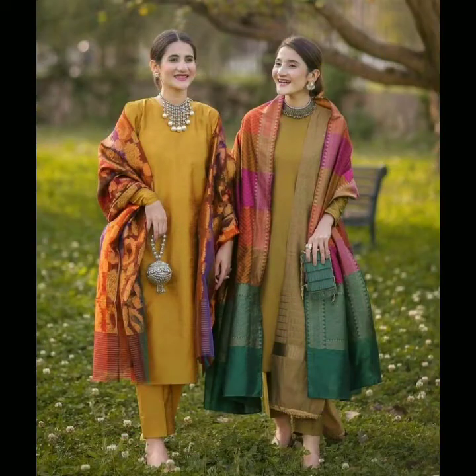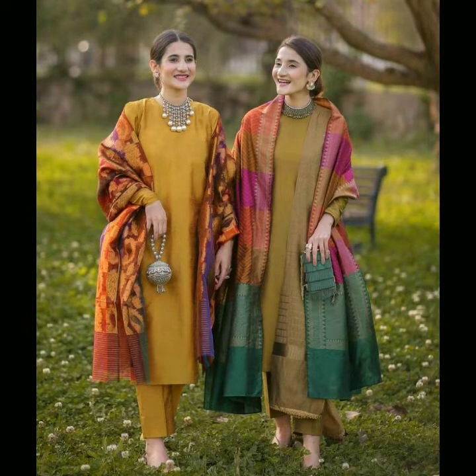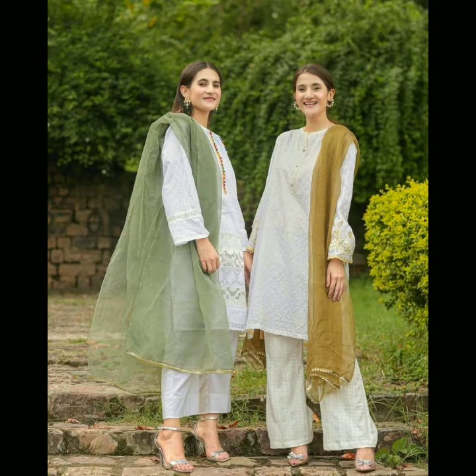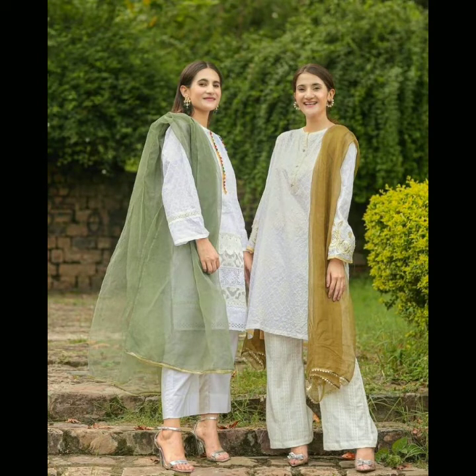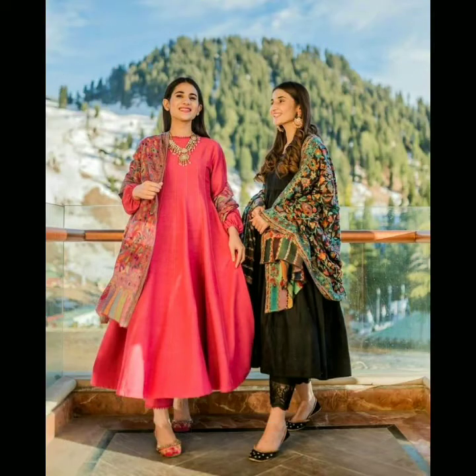Friends, on my YouTube channel here are many videos of these types — these designs, these styles, trendy designs. So stay connected with my channel and tell me in the comments whose design you selected.